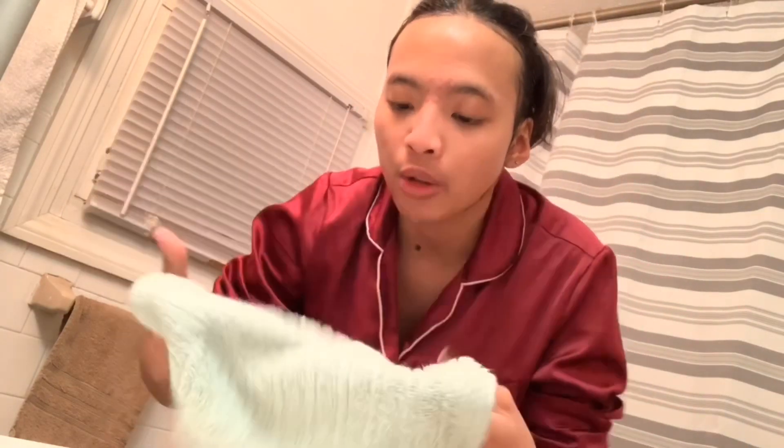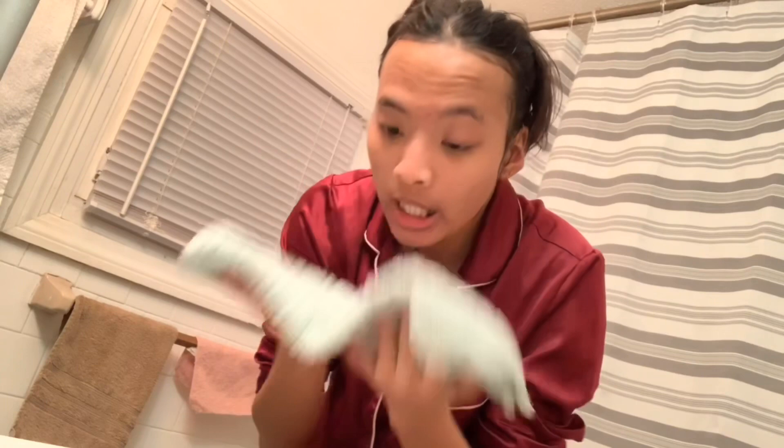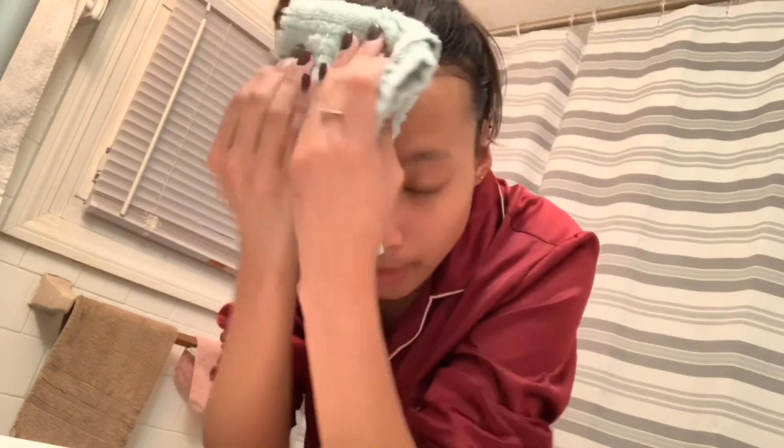I'm done washing my face and now I'll dry off with a face towel. I use a separate towel just for my face — it's important to keep your face towel different from your body towel.